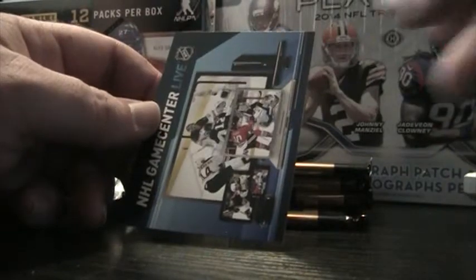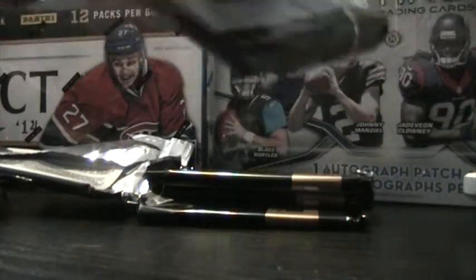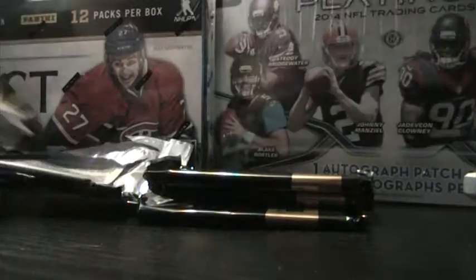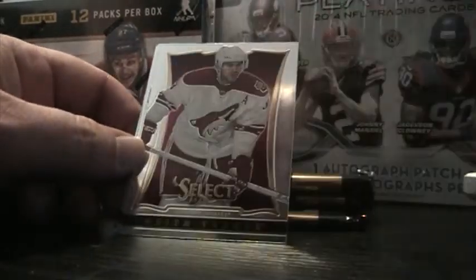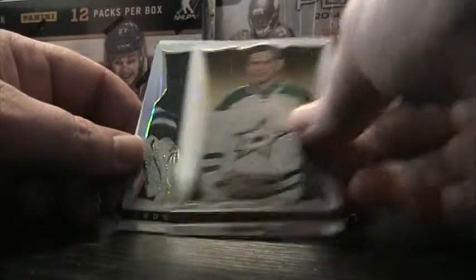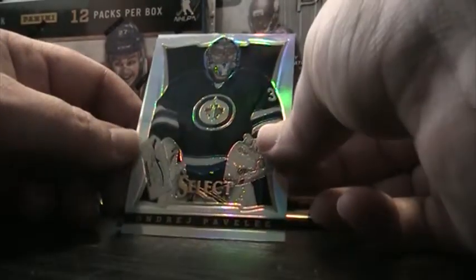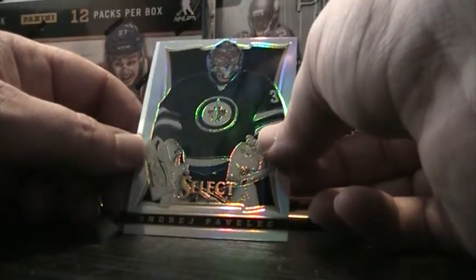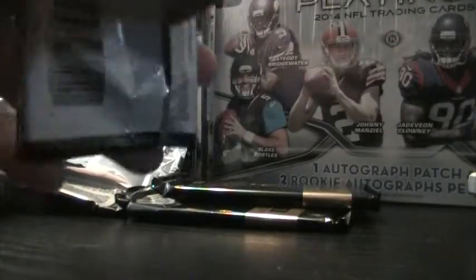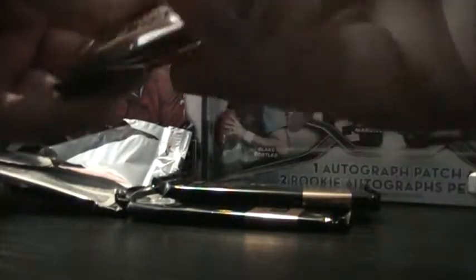Brendan Shanahan. I just absolutely love the looks of these cards. I'm not really a shiny card kind of guy — I like the action photos, old school stuff. Lundqvist, Fleury, Marc-Andre, Tyler Seguin — former Bruin, now Stars. Andrei Pavlov — had a pretty good first round playoff series but they got eliminated. Gordie Howe. These cards have a little elegance to them.